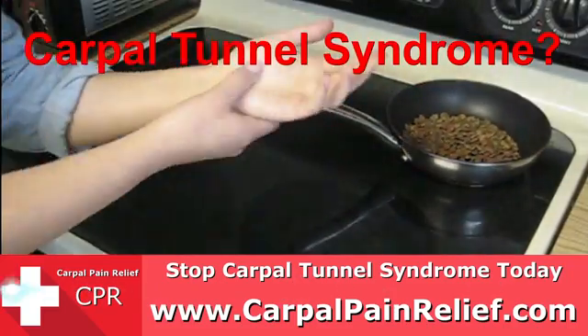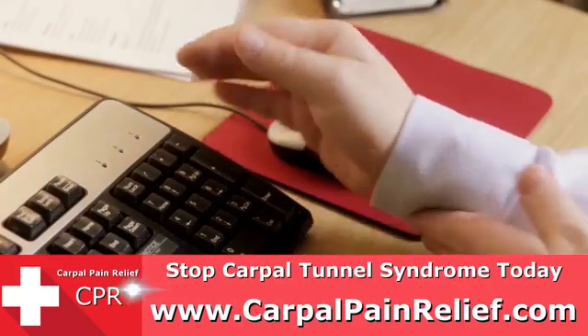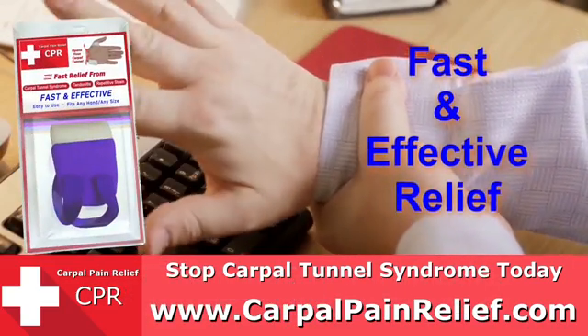When you have carpal tunnel syndrome, you want relief fast, and you don't ever want those symptoms to come back again. You don't need to suffer with the pain, numbness, and tingling any longer. Now you can get the CPR for fast and effective relief.